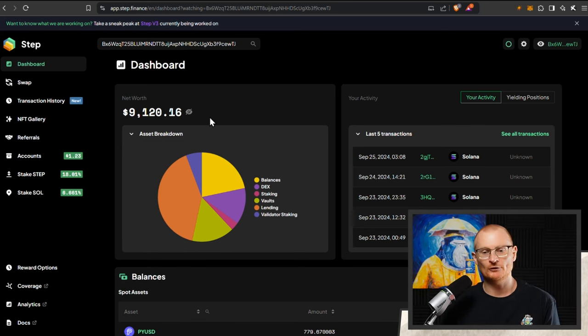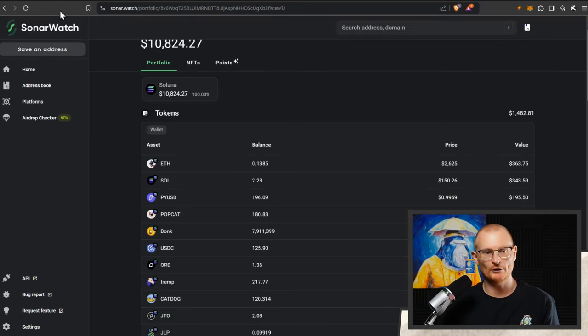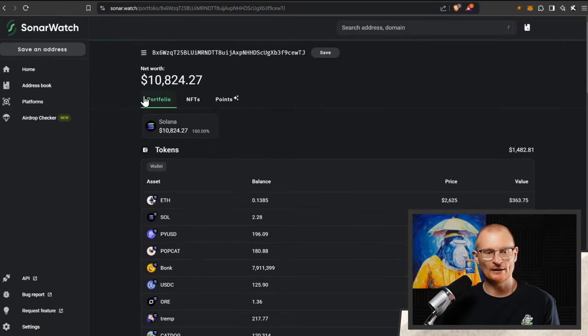It's the end of September and we're back to the 10k to 100k challenge with a little bit of an update. We'll jump into Kamino, do a couple of things, have a look at some of the positions that we're doing well, and we'll also move into a completely different section, which is SUI. Unfortunately, Step.Finance is not showing us correctly — they're still working on some things. Here we're at $10,824.